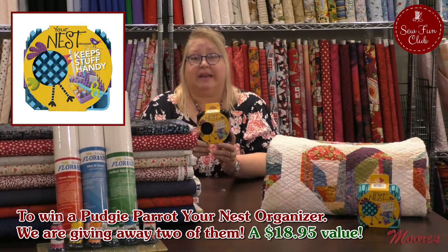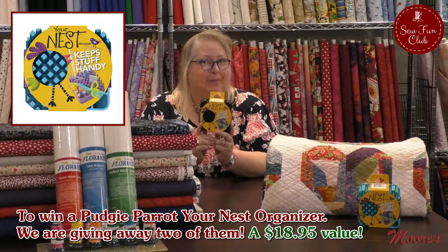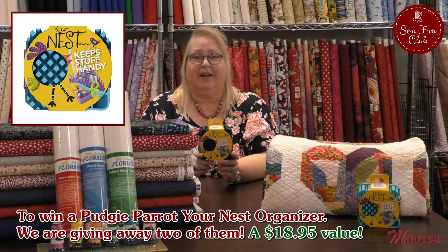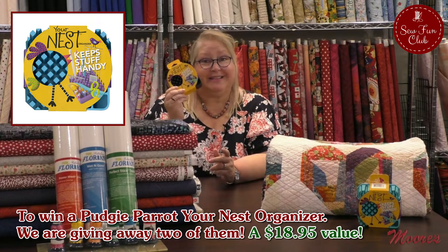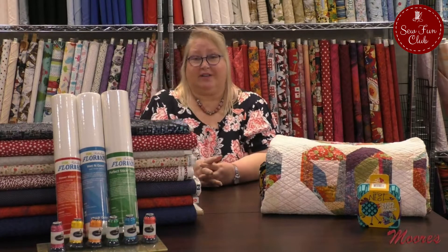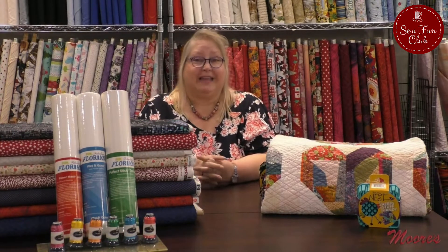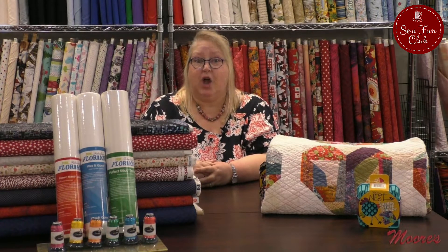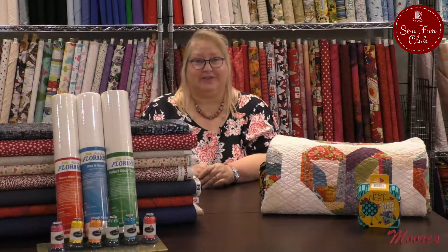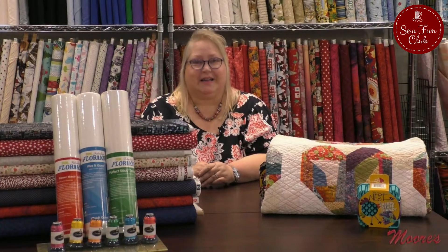Each of these nests is valued at $18.95 and we're going to give away two of them. Be sure to like, comment, or share on our feed and you'll have a chance to win. We also want you to stay tuned for the end of our episode tonight because we are going to have virtual show and tell, and there's also going to be a prize at the end. Stay tuned to see all the wonderful inspiration from all of our Moore's customers.